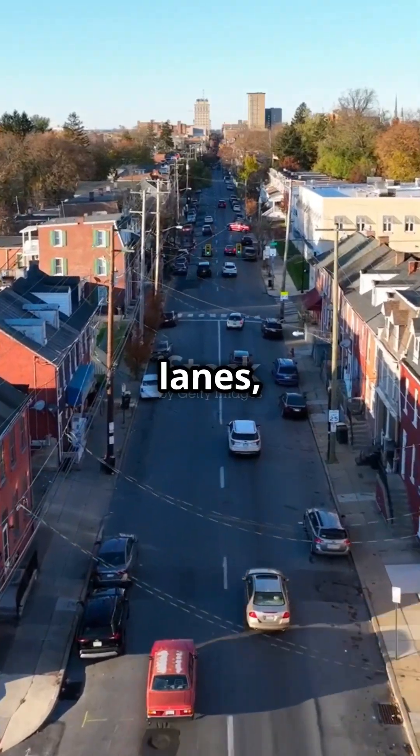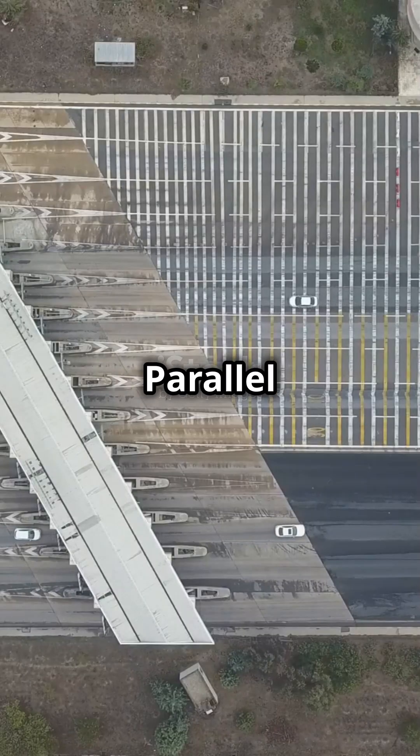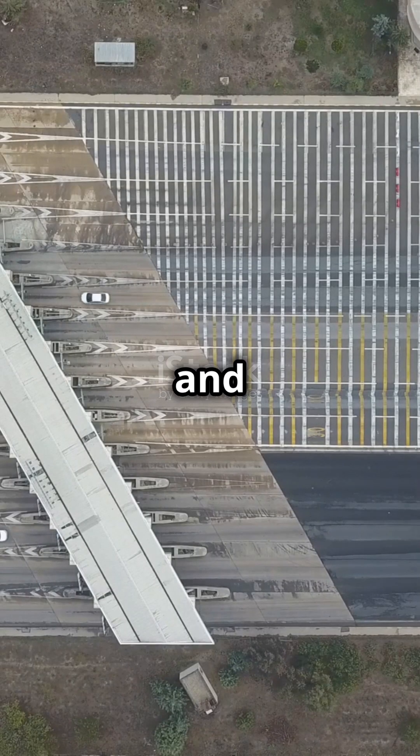Series circuits: single lane, slow and steady. Parallel circuits: multi-lane highways, quick and efficient.